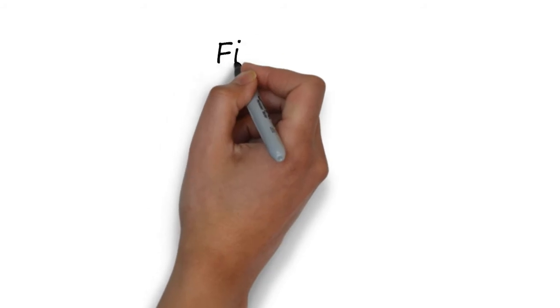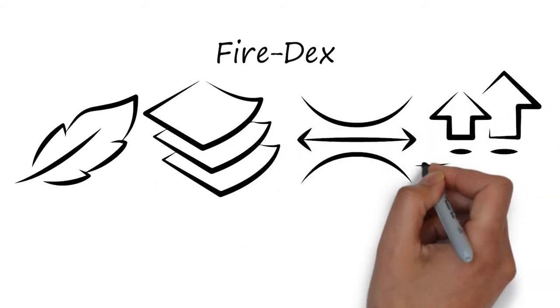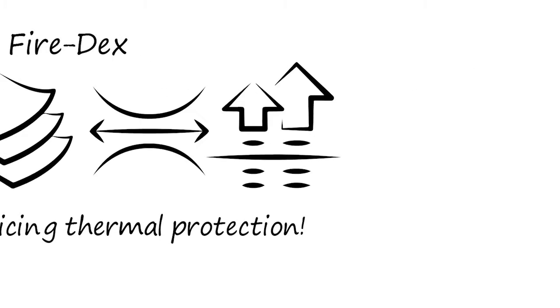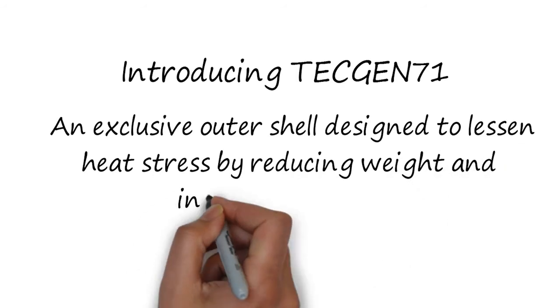We at Firedex have developed the lightest, thinnest, most flexible, and highest THL composites ever seen in the fire service, without sacrificing thermal protection. Introducing TechGen 71, an exclusive outer shell designed to lessen heat stress by reducing weight and increasing flexibility.